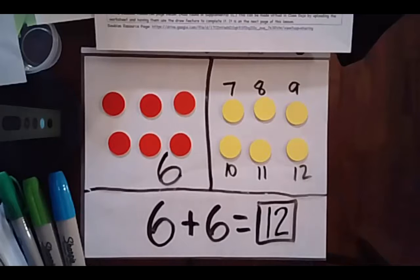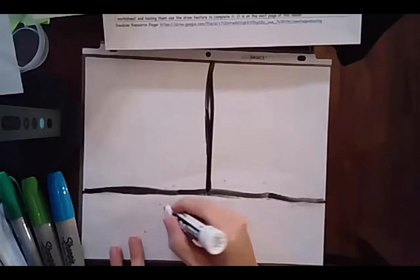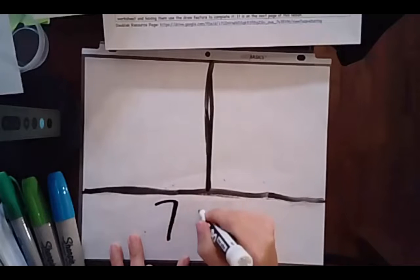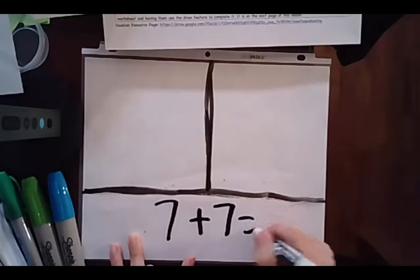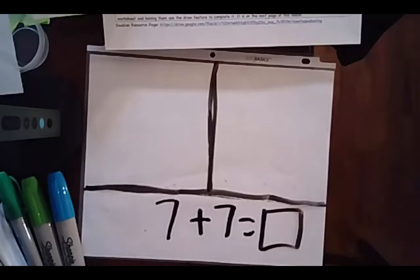Great job mathematicians. Clear your board and get ready for your next one. Let's try this one: 7 plus 7 equals box. What is 7 plus 7? Try on your own and when you're ready hit play.